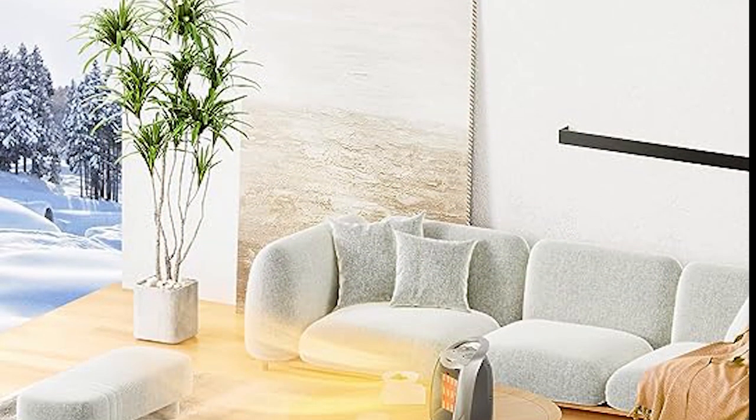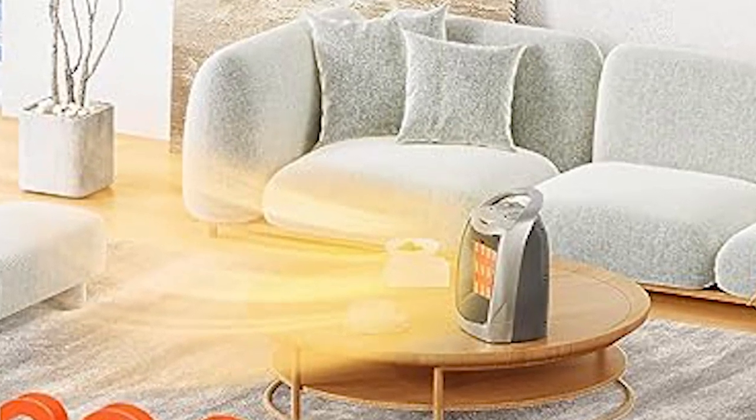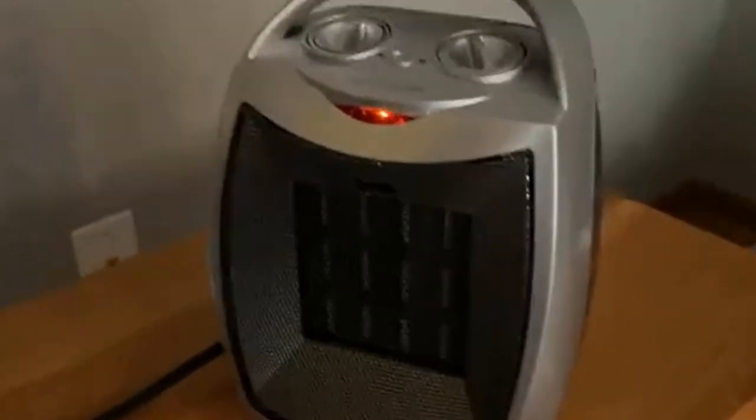Built-in thermostat. Never worry about overheating or under heating again. The integrated thermostat allows the space heater to maintain a constant temperature, automatically adjusting its output to keep your space at the ideal warmth. Enjoy consistent comfort without the need for constant manual adjustments.